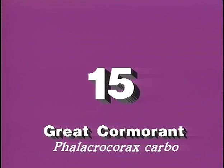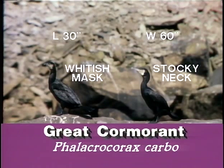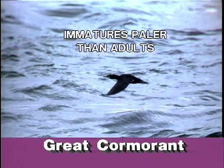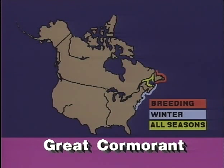The great cormorant is the largest and northernmost of our cormorants and is more widespread in Europe than in North America. The large size, whitish face and throat, and stocky neck held straight in flight are the best identifiers. Immatures are paler overall, dark brown on the breast and pale on the belly. The great cormorant breeds in the maritime provinces and winters on the New England and mid-Atlantic coasts.